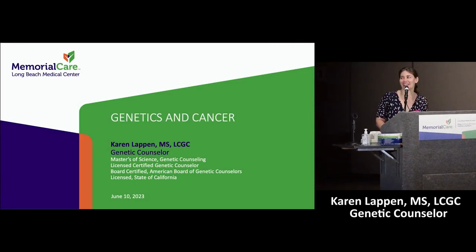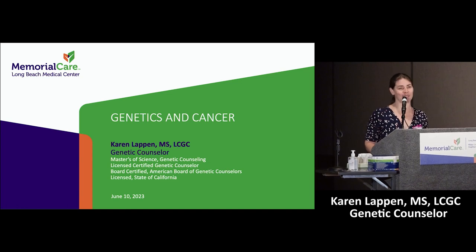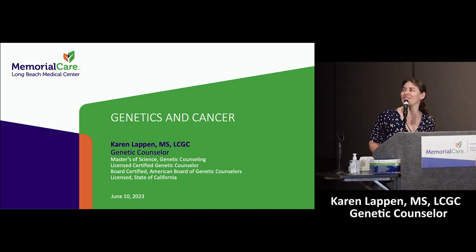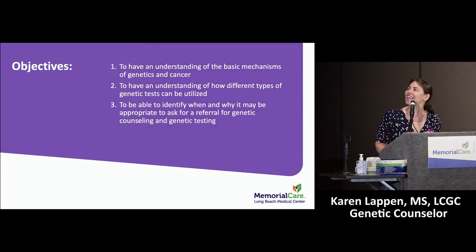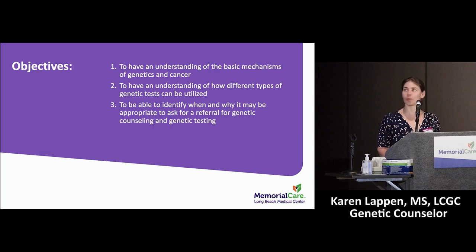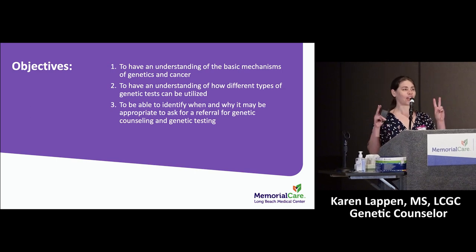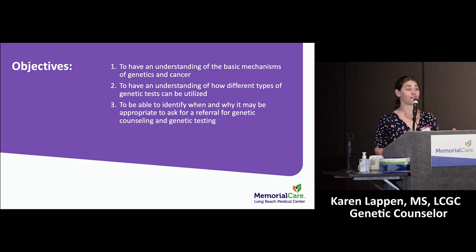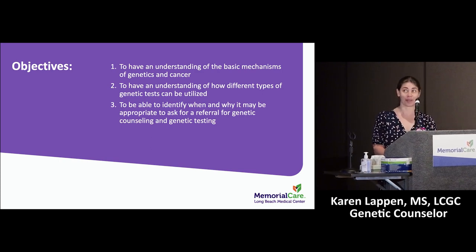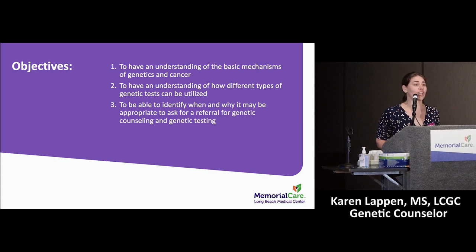Thank you so much for having me this morning. I'll try to make this as brief and painless as possible since we're right before lunch. The objectives of today's talk are: to understand the basic mechanism of how genetics and cancer work together; to understand how different types of genetic tests can be utilized — because there are many different kinds, and it's very confusing; and to identify when and why it may be appropriate to ask for a referral for genetic counseling and testing from your provider.